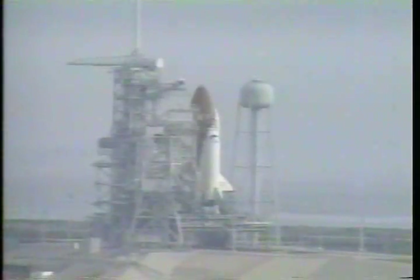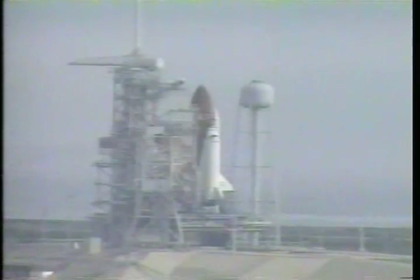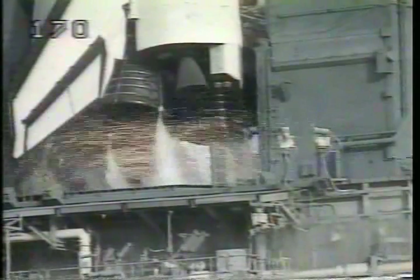In seconds, the auto sequence starts. Endeavour's onboard computer is now controlling. Flight data recorder is now recording. Booster hydraulic power units have started. Sound suppression water system is working. Safety inhibits removed. TLS is go for main engine start.